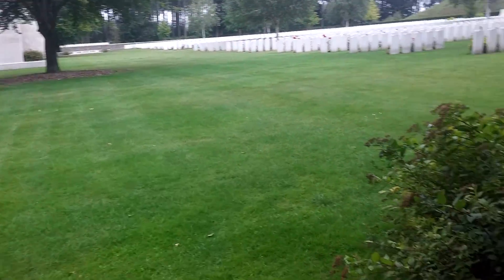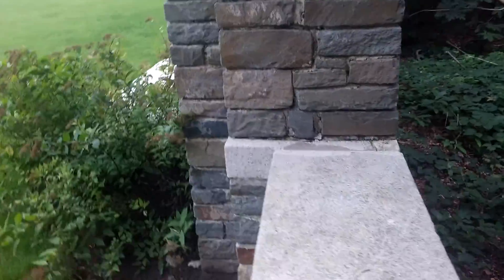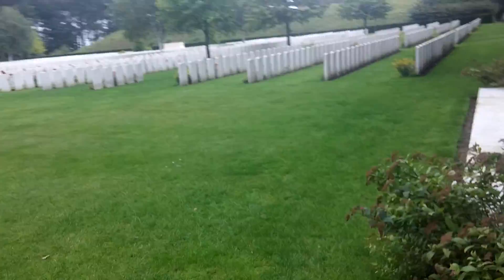I reckon we can sneak across over here — I'm a rock climber, I can do this stuff. Here we go! Wow, oh my gosh, look at this.